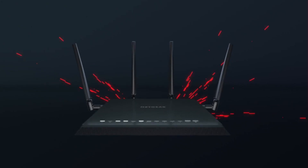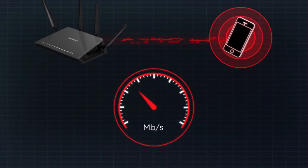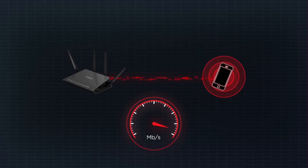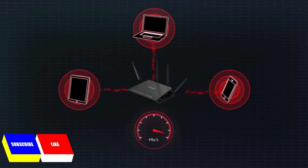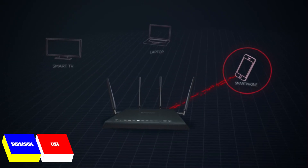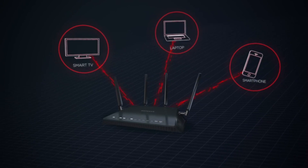Enter the Nighthawk X4S. The Nighthawk X4S doubles the Wi-Fi speeds of previous routers to the newest mobile devices with its industry-first 160 megahertz bandwidth support, ensuring the fastest speeds for mobile devices today and tomorrow. Also, instead of sending data to one device at a time like traditional Wi-Fi routers, the Nighthawk X4S sends data to multiple devices simultaneously.